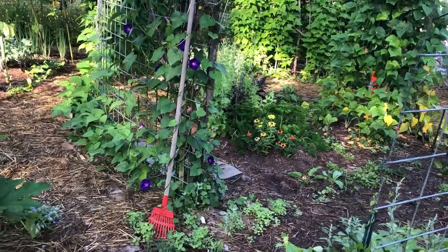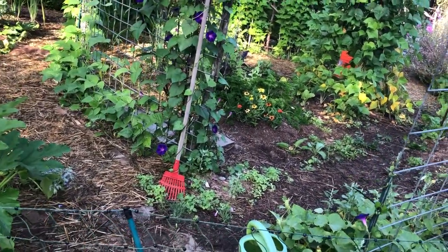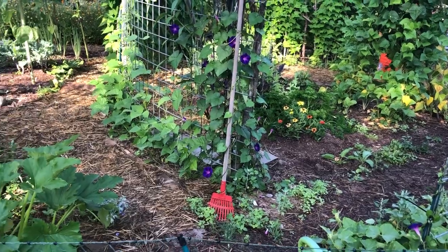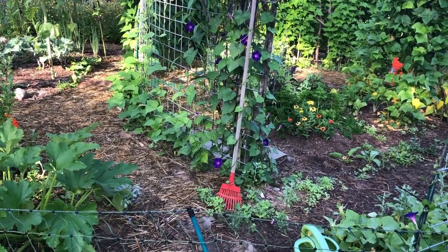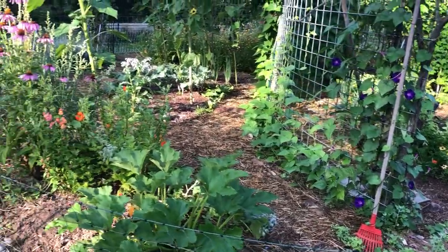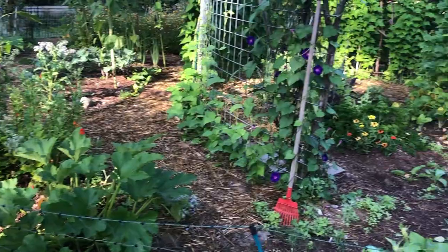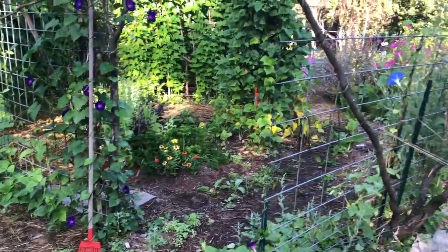Hey, good morning. Eagle Song Gardener here at Ravencroft Garden. Today we're going to take a little tour of the Trisceal Garden, a 10-minute tour — we'll try to keep it to 10 minutes. This is our main production garden for vegetables, but as you can see we also have herbs and flowers in this garden as well.